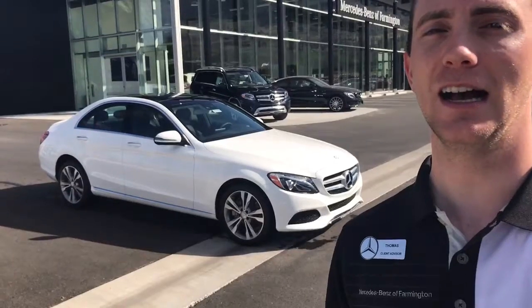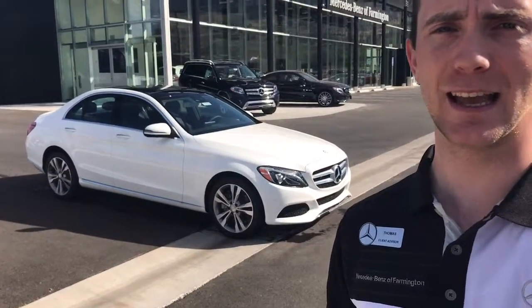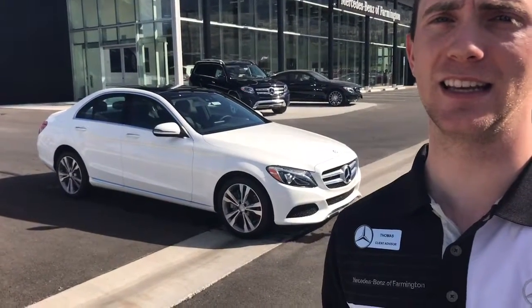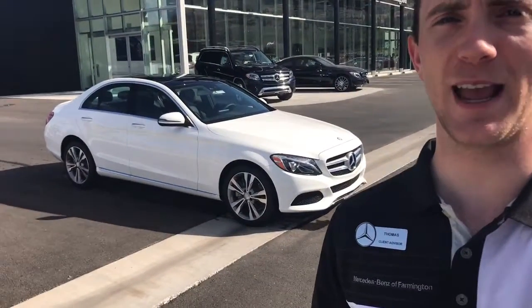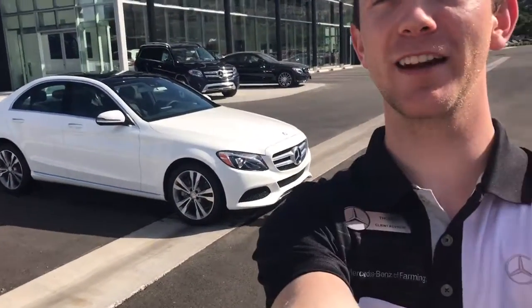It has a couple of extra features like the static LED headlamps, the nicer sound system, as well as the heated steering wheel. Hopefully those aren't things that you absolutely hate, but I wanted you to check it out. Let's look at it.